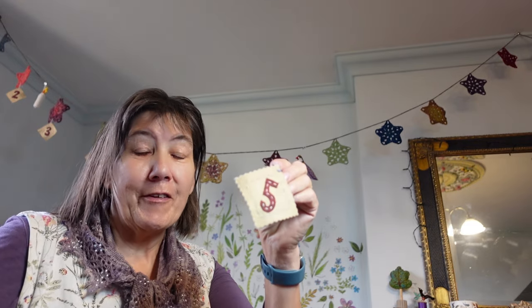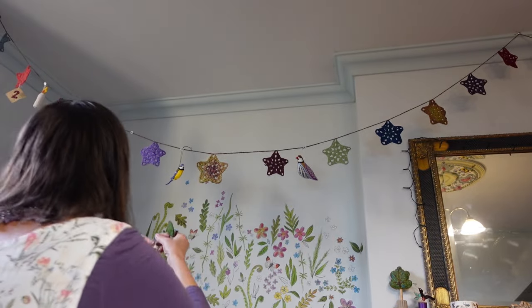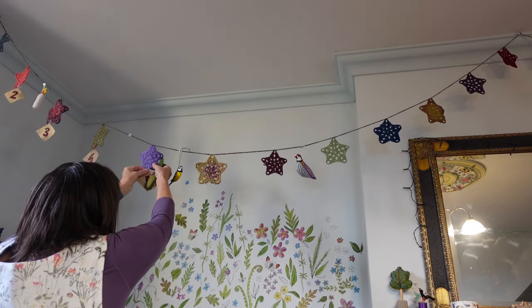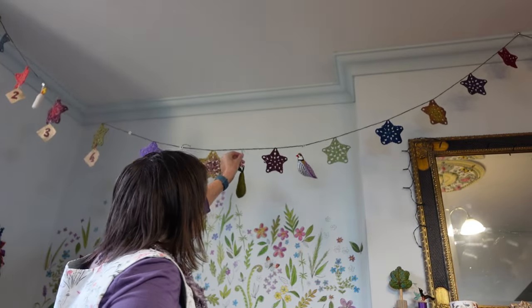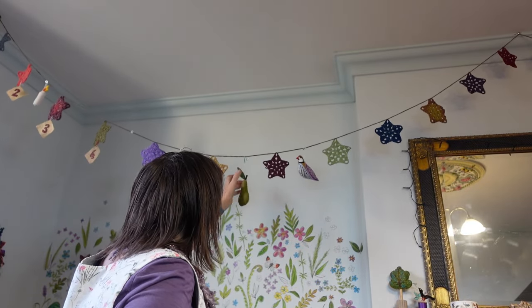Can you actually believe we're here on the 5th? It's actually less than three weeks to Christmas Day now. Today I'm putting up the pair that goes with the partridge, and I'm going to put them next to that because I think they should be together. I've just come back from posting the first of the bags, so they've all gone first class and hopefully they'll be winging their way to their recipients. And now I'm going to be taking the bird feeders out.